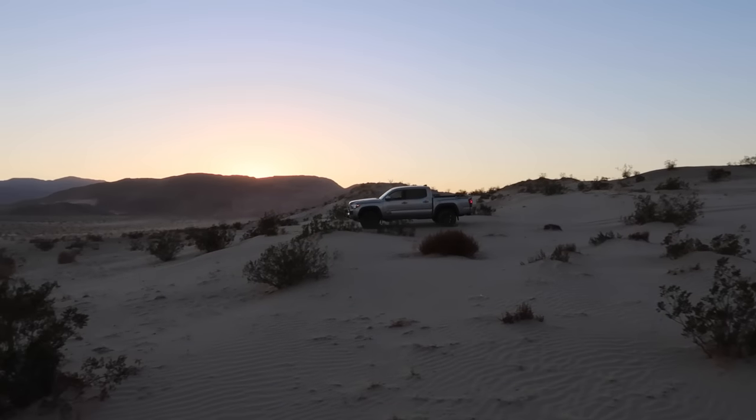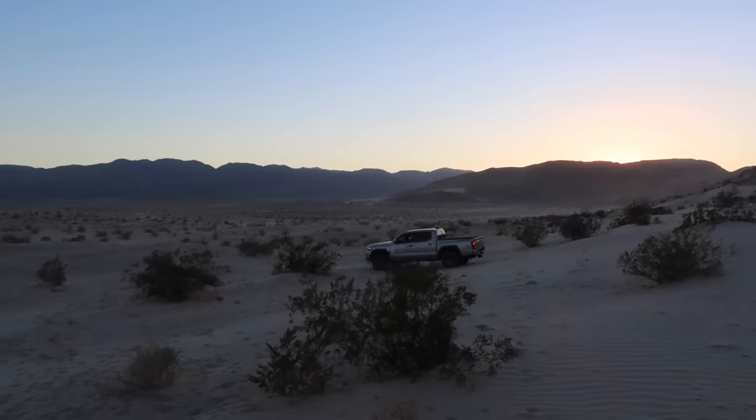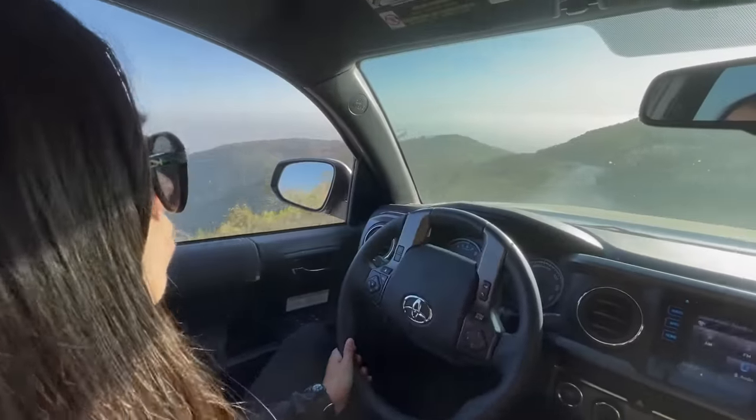I've had this 2019 Tacoma that I'm sitting in right now for over two and a half years, and just from daily driving it, talking to other people that have third gen Tacomas, and learning from my own YouTube channel from you guys in the comments, I feel like I've learned so much. I pretty much wanted to consolidate all of that basic information here in one video to help newer third gen Tacoma owners out.